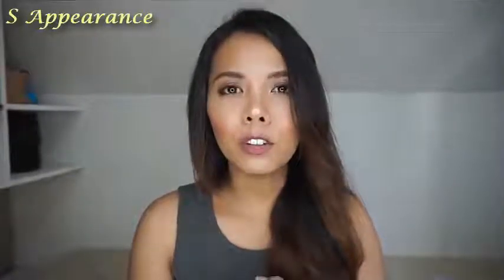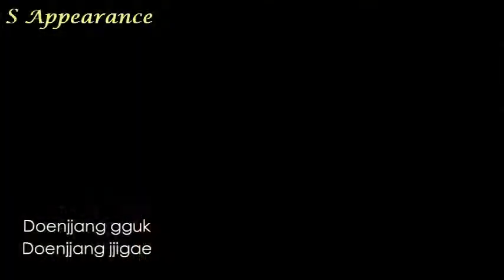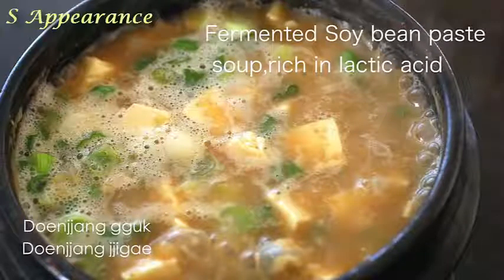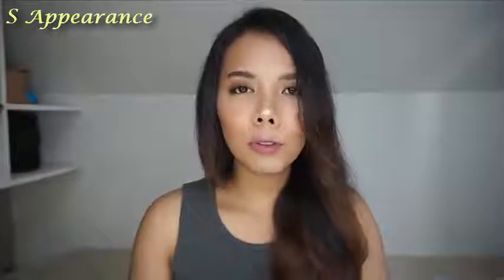Their soups are not just bland soups. The first soup they commonly serve is what they call doenjang jjigae or doenjang guk, which is made from fermented soybeans. It has lactic acid, which is very good for your gut and cleansing your gut. Lactic acid is also found in kimchi and other fermented foods. A lot of Korean food is fermented — it's all about their food, which is very, very balanced.